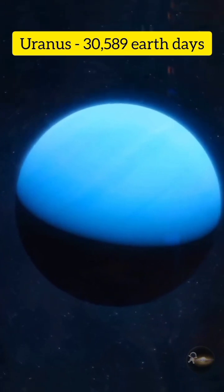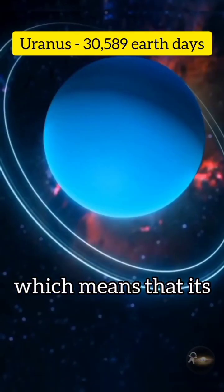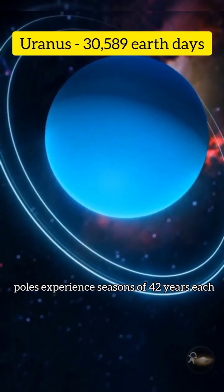Uranus: 30589 earth days. Uranus also rotates on its side, which means that its poles experience seasons of 42 years each.